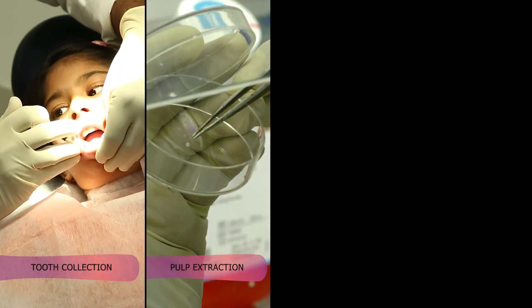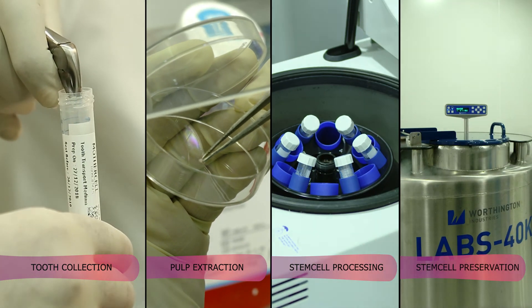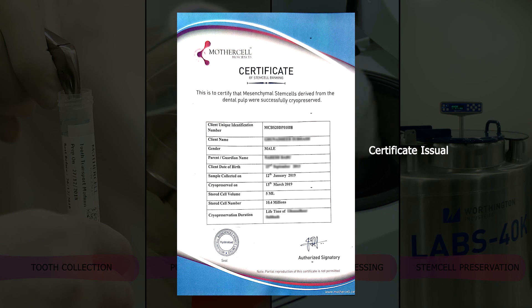All in all, from tooth collection, to pulp extraction, to stem cell processing, to preservation, to issuing a certificate, it takes around two months.